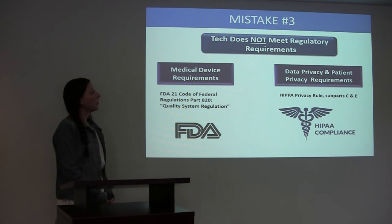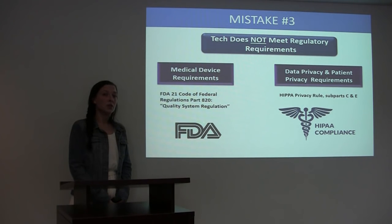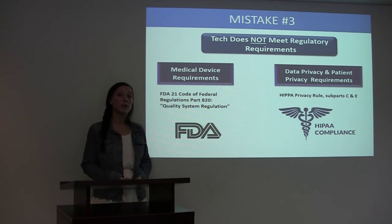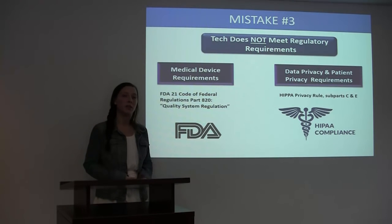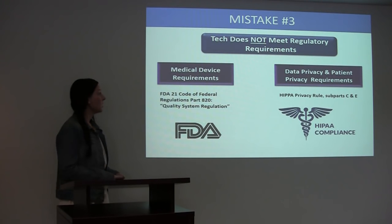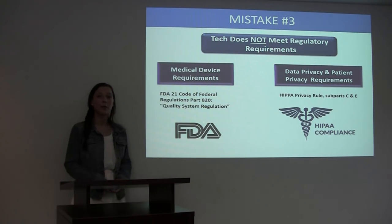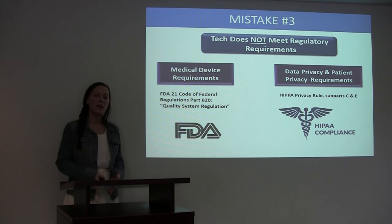Mistake number three: technology does not meet regulatory requirements. Over the past couple of years, the use of wearable technology in clinical trials has grown tremendously. To support this, regulatory bodies have issued requirements based around wearable technology to govern their use in clinical studies. Some examples of these requirements are built around medical device requirements and data privacy and patient privacy requirements. An example of a medical device requirement would be the FDA 21 CFR Part 820, which is a quality system regulation, meaning that the manufacturer of a medical device has to have a quality system that lives up to standards supplied by the FDA.